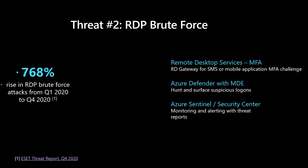We are investing in strengthening the basic infrastructure of our remote desktop services and allowing for MFA as you RDP. Azure Defender allows you to have visibility into all your logons and surface suspicious ones. Sentinel is another great way to keep track of your infrastructure at scale and monitor and alert on suspicious activity.